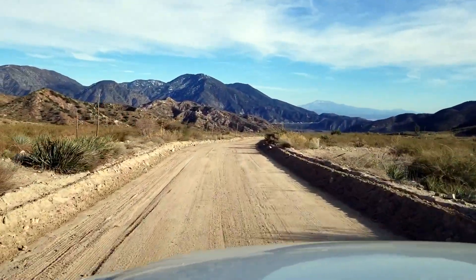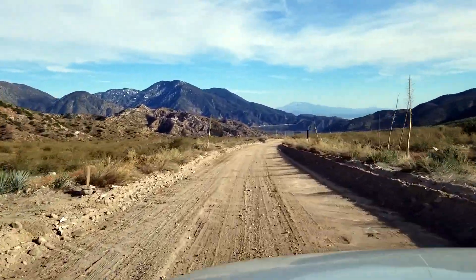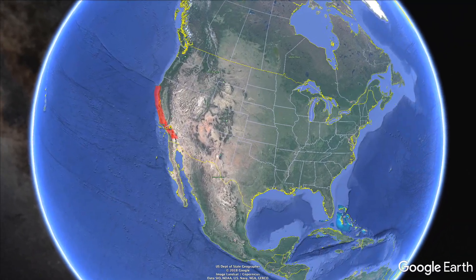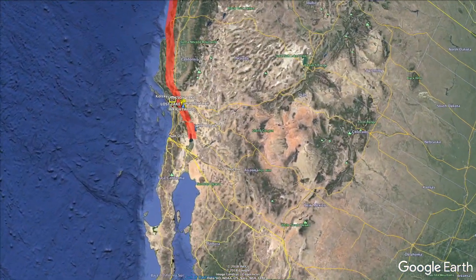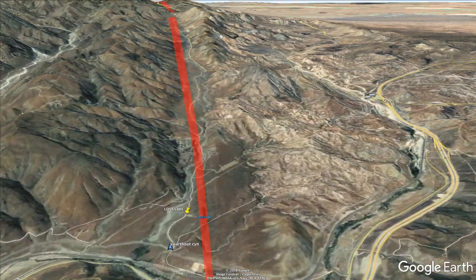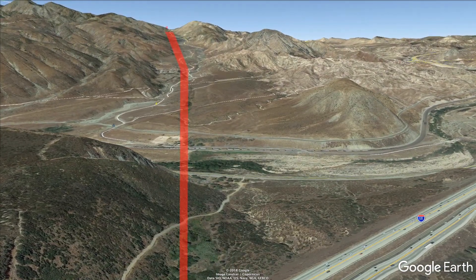I'm tracking the San Andreas today and I followed it about 20 miles along different cities — Wrightwood, Big Pine, Valermo — and now we're off of Lone Pine Road on Swarthout Canyon. This whole canyon is the San Andreas.